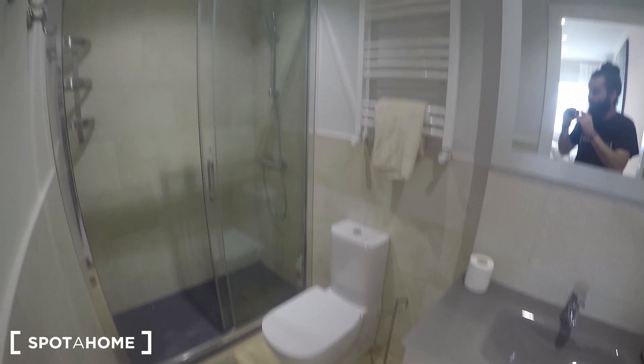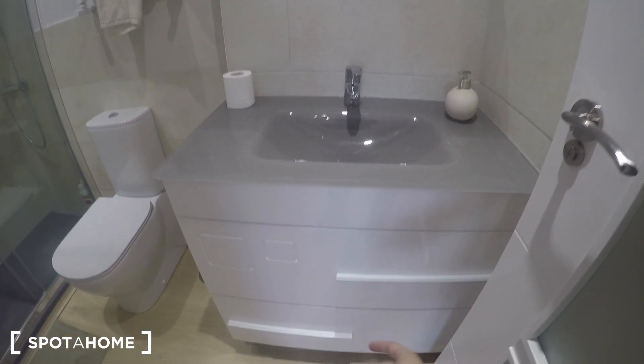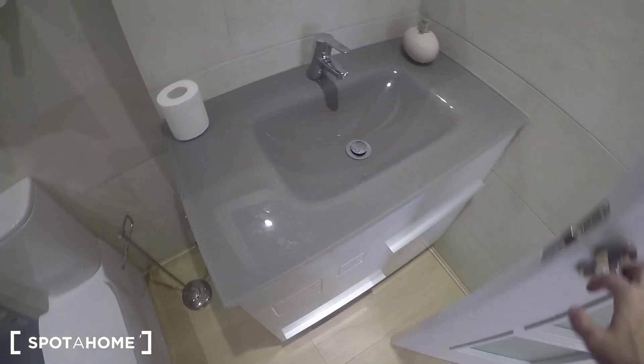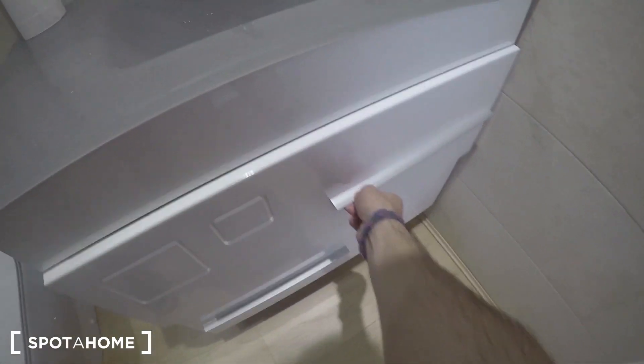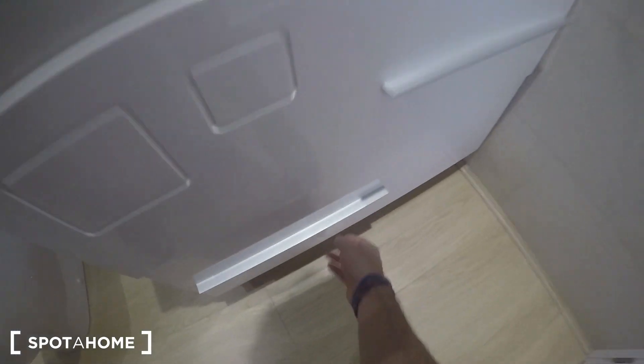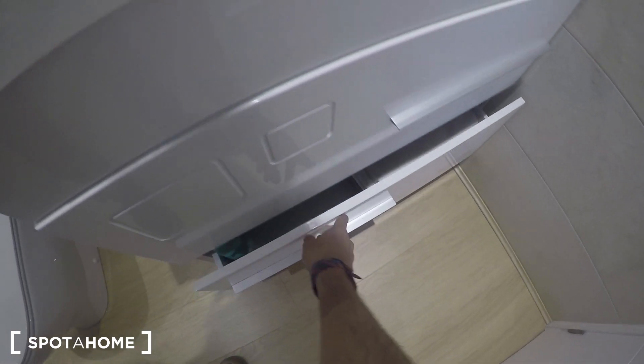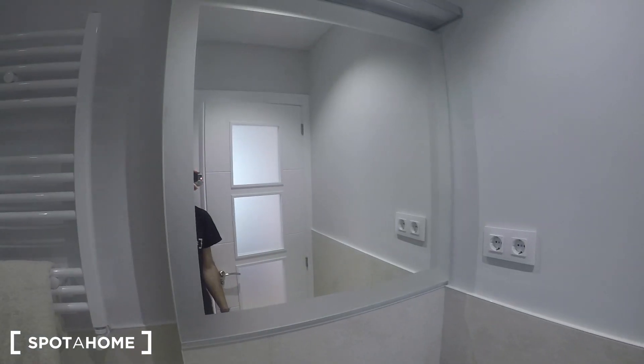The bathroom is newly refurbished as well, like the rest of the property. You have this modern sink and also these cupboards where you can keep your beauty products and things for the bathroom like towels and that kind of stuff.